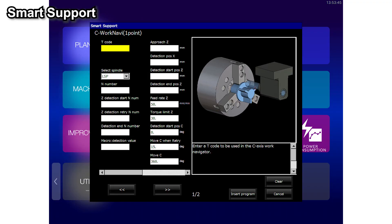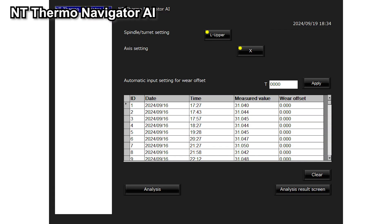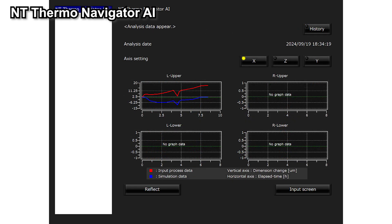Smart Support is the program creation support software, which is very helpful. Programs can be created visually and it is easy to use for special machining processes. NUT Thermo Navigator AI, which is a thermal compensation adjustment software, can also be standard. Adjusting thermal parameters to match the customer's factory temperature and conditions is very easy to set.